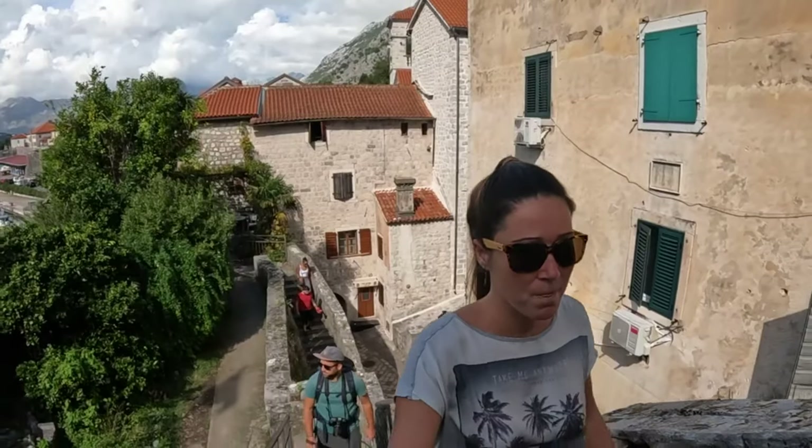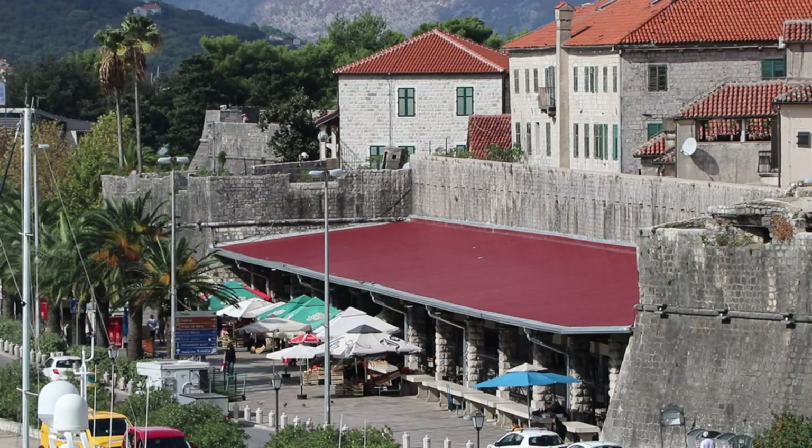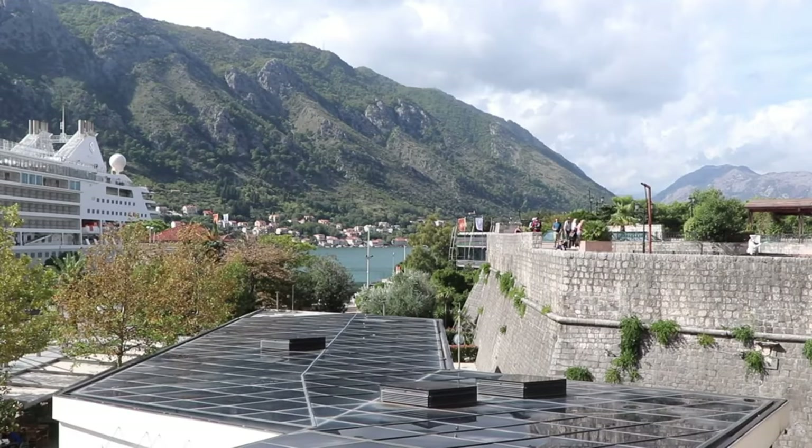Nestled in one of the most gorgeous bays in the Adriatic Sea, Kotor Bay charms people with its Venetian-style architecture, Italian cuisine, and fantastic scenery.